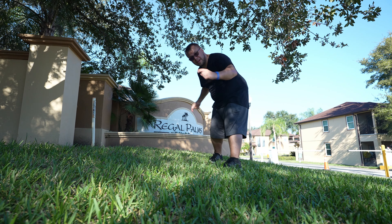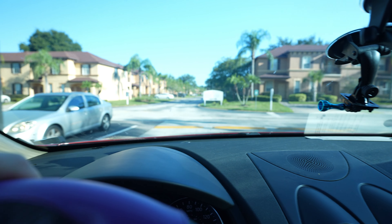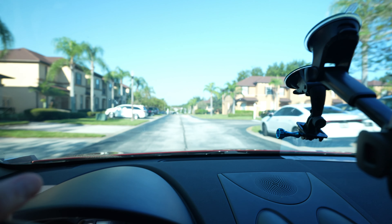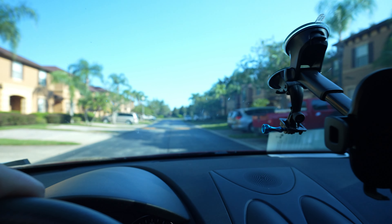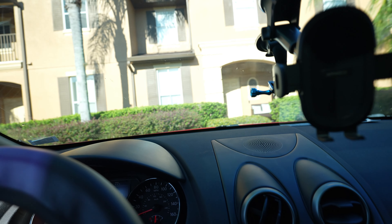Welcome everyone to Regal Palms here in Davenport, Florida. We're in our wonderful place in Davenport — check this place out.